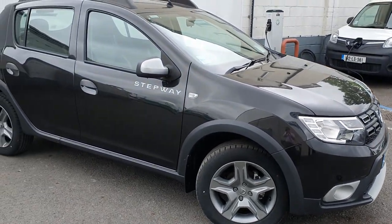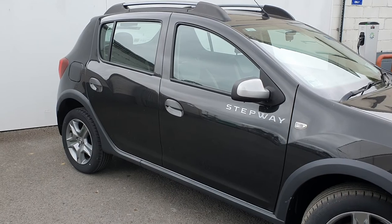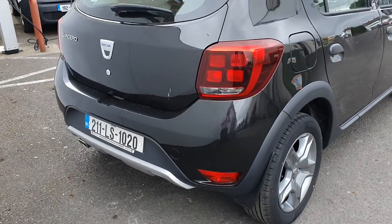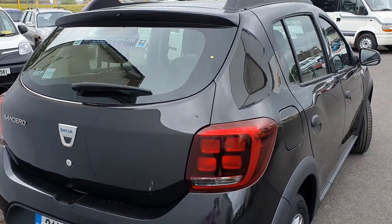Good morning, Peter here in John Manor Motors in Wortlicht. I'm going to give you a quick run through a Dacia Stepway Alternative 1.5 dCi — the 211 registration, the last of the diesel Stepways.